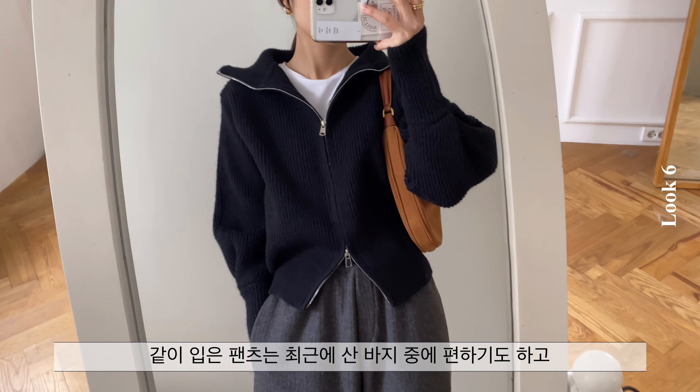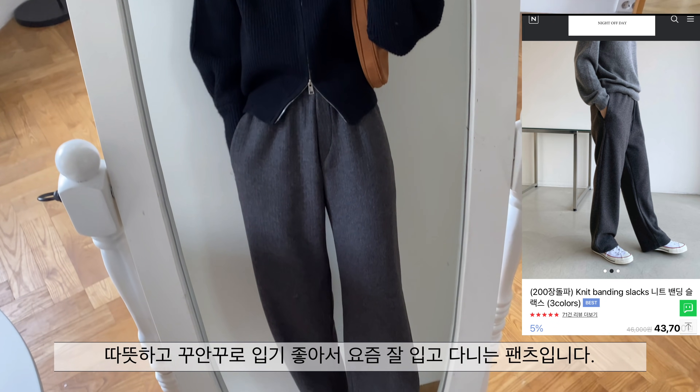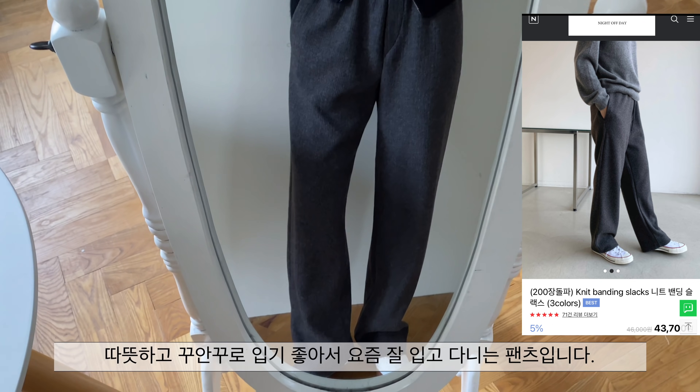같이 입은 팬츠는 최근에 산 바지 중에 편하기도 하고 따뜻하고 꾸안꾸로 입기 좋아서 요즘 잘 입고 다니는 팬츠입니다.